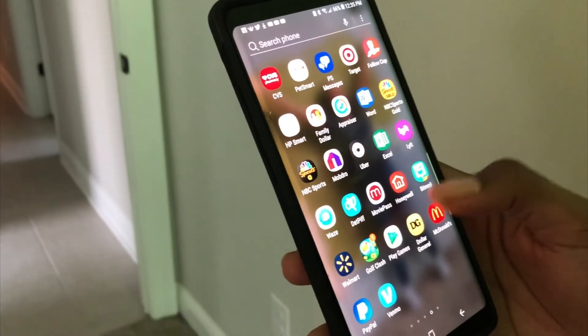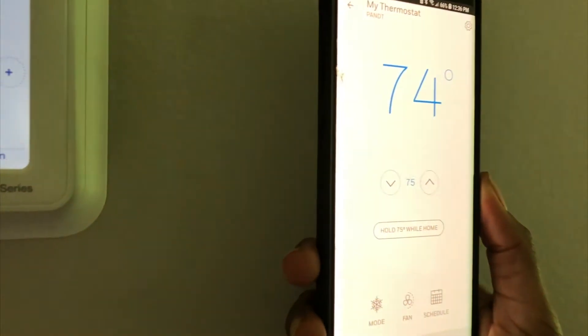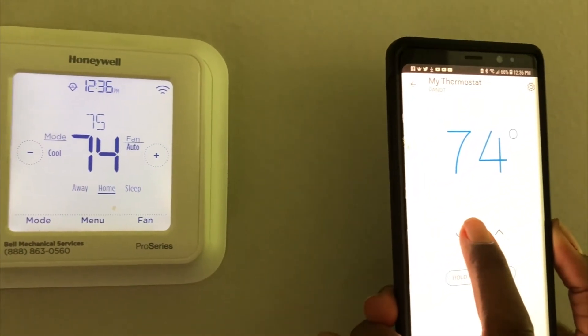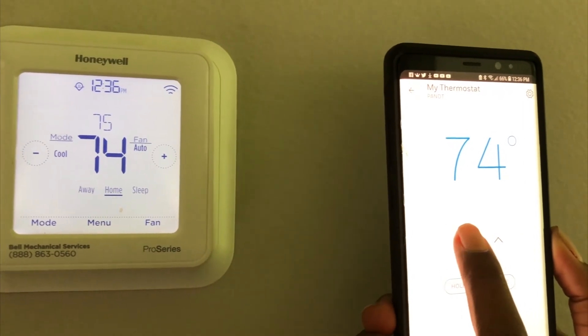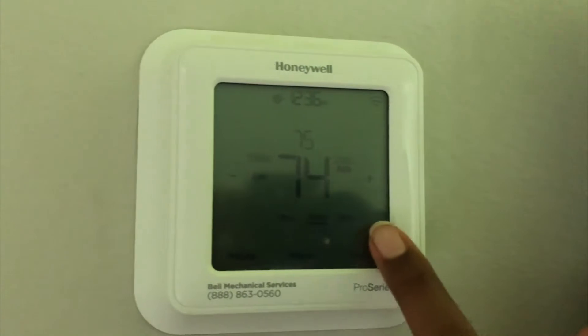Honeywell thermostats have this cool option where you can download their app and control the thermostat right from your phone. You can just go to your Apple store and download Honeywell. So the thermostat is now set at 74 and we want to lower that a little bit. Use the down arrow and let's set it to 70, and then it will take a second for it to read. And there it goes — how cool is that?